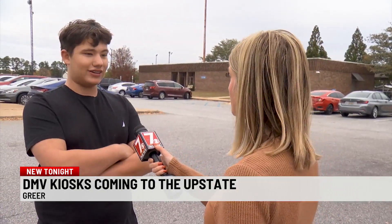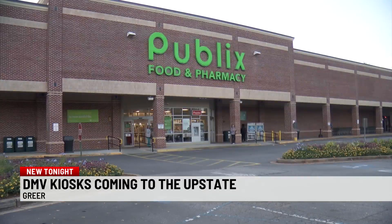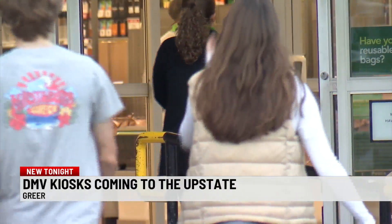Drivers I spoke with leaving the DMV say they waited between 20 and 30 minutes. The lines are okay — could be better. They like the idea of just going to the grocery store or online. But there are a lot of people that would still rather, instead of maybe getting on a home computer, feel more comfortable going to a kiosk in their grocery store.